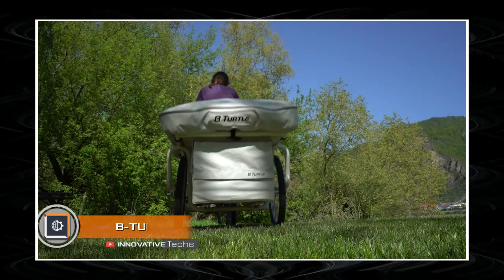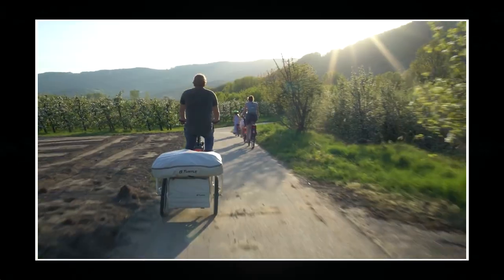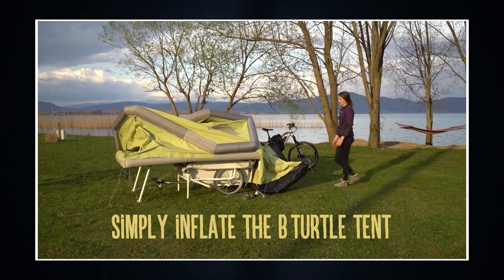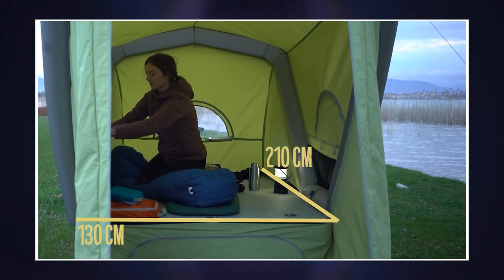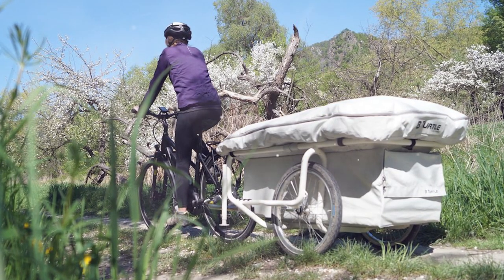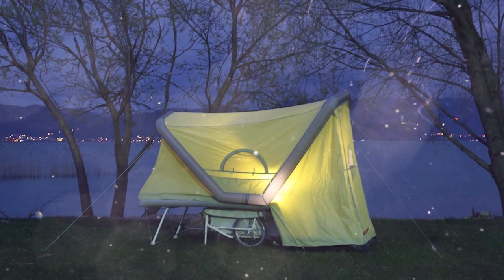B-Turtle: At first glance, the compact B-Turtle trailer may seem like a baby capsule for little adventurers. However, in fact, this module serves a completely different purpose — as a comfortable bed for cyclists. The chassis is installed on a lightweight aluminum structure. On top of it, you will find an inflatable tent with a fold-out double bed. The B-Turtle transforms from a traveling aid into a full-fledged living module in a couple of minutes. The space under the tent is also used functionally.